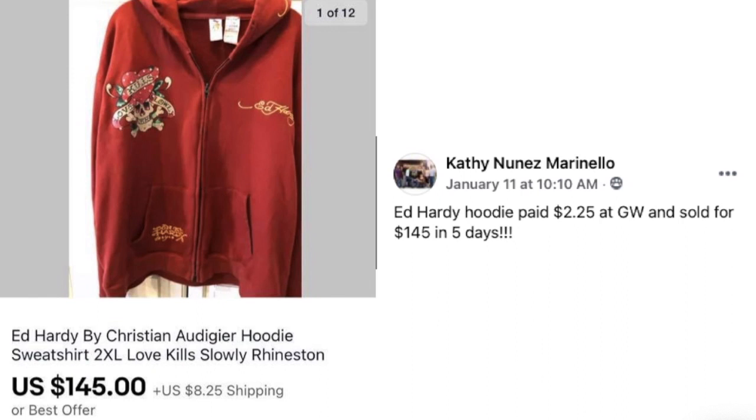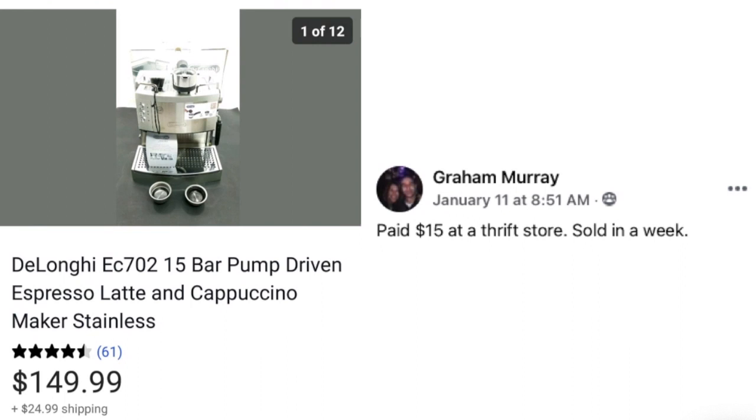Now we have Kathy Marinello, who sold an Ed Hardy hoodie sweatshirt size 2XL. She paid $2.25 at Goodwill and sold for $145 in five days. The larger size likely helped get that price, since larger sizes are less common.